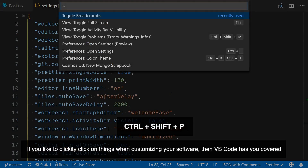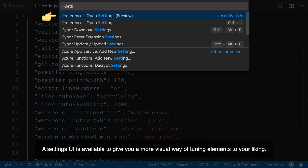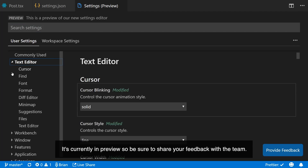If you like to clickety-click on things when customizing your software, then VS Code has you covered. A settings UI is available to give you a more visual way of tuning elements to your liking. It's currently in a preview, so be sure to share your feedback with the team.